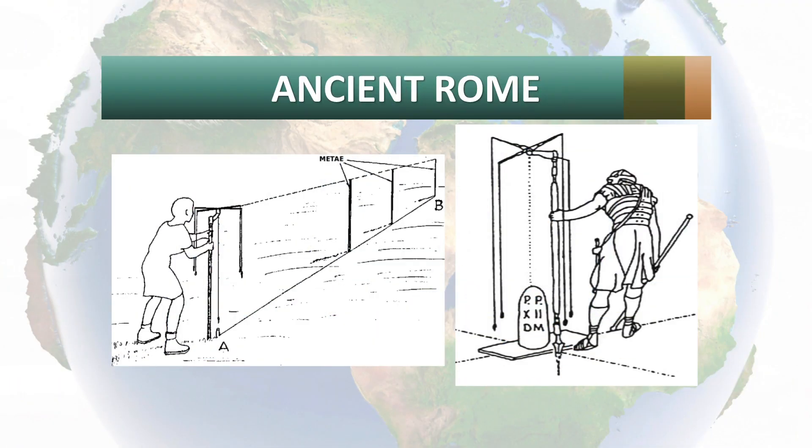Now we come to our last civilization: Rome. The Romans were probably the most advanced ancient civilization for land surveying, and they had an official profession of land surveying called the agrimensores. The agrimensores are documented with many, many textbooks. Beginning in the first century AD, land surveyors were founded as a profession and developed tools to measure perfectly straight lines and angles.